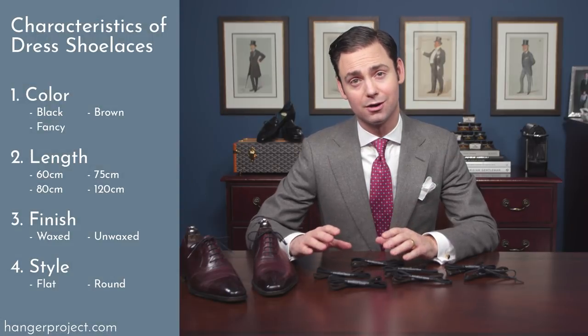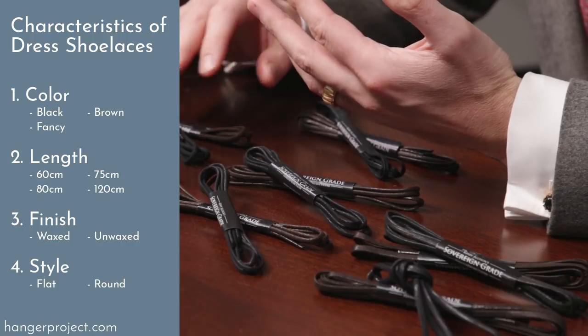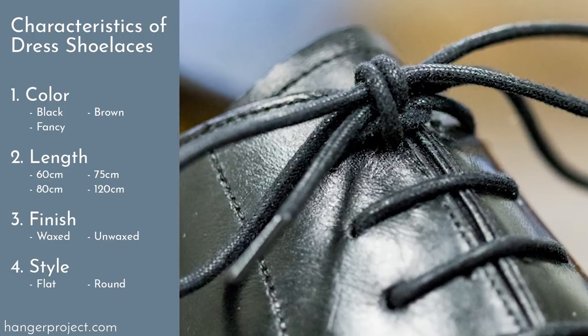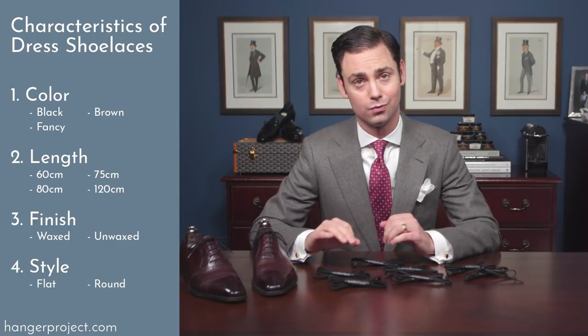There are four fundamental characteristics of a shoelace. First and foremost is the color — black, brown, or the variety of fancy colors we have here at The Hanger Project. Second is the length of the shoelace. Third is whether or not the shoelace is waxed or unwaxed. And lastly, whether or not it is flat or round.